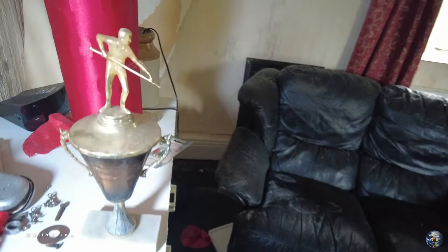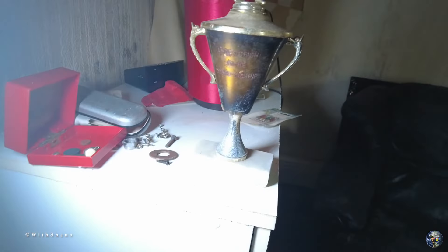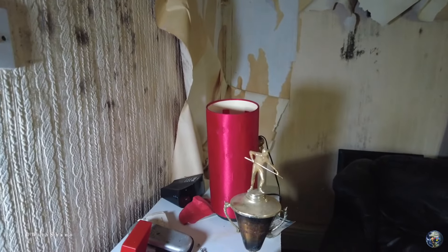And a trophy - is it pool or snooker? Probably snooker. I had a look at the week, it does say... actually it doesn't say, it doesn't say if it's pool or snooker.